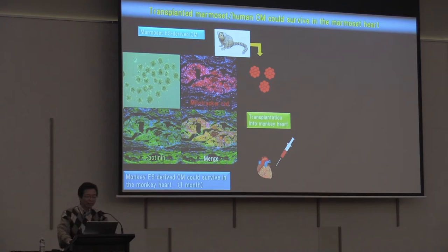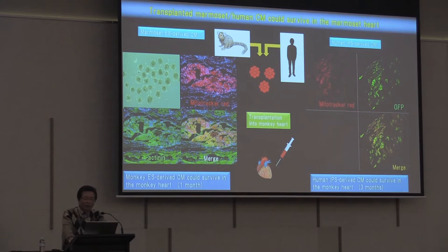Next, we transplanted common marmoset monkey ESC-derived cardiomyocytes into common marmoset monkeys. We generated monkey ESC-derived cardiomyocytes, marked these cells with red dye, and transplanted them — the transplanted cardiomyocytes can survive in the monkey heart. We also transplanted human iPS-derived cardiomyocytes marked with MitoTracker Red and GFP, and the human cardiomyocytes can survive in the monkey heart, three months after transplantation. So monkey is a good model for transplanting human cardiomyocytes.